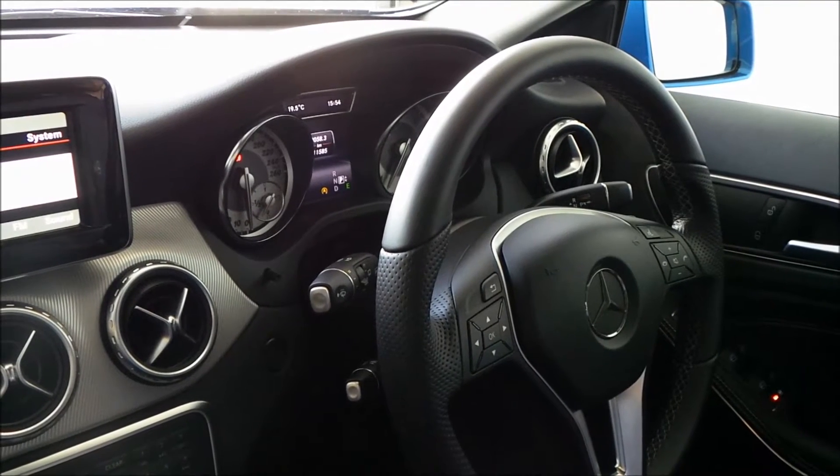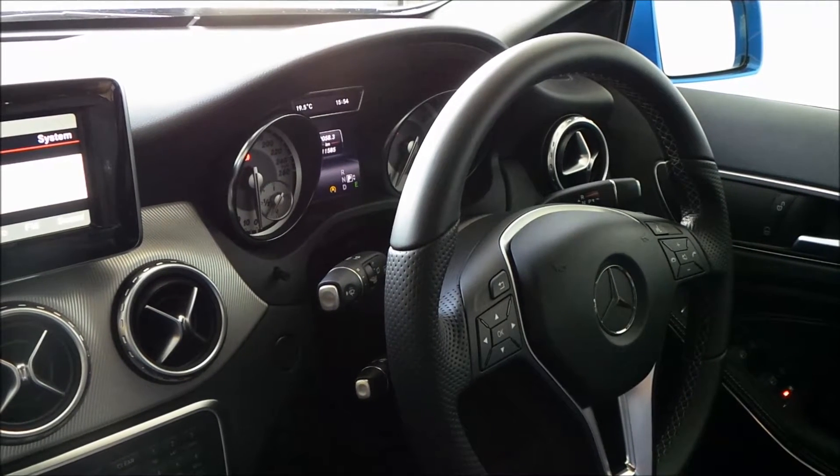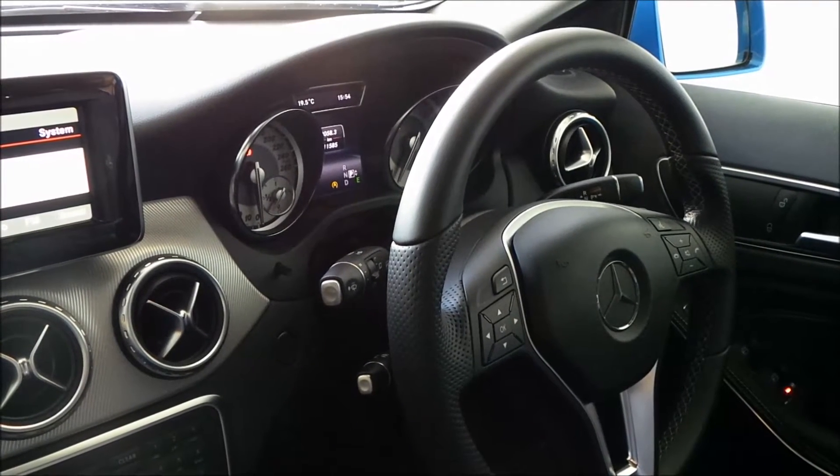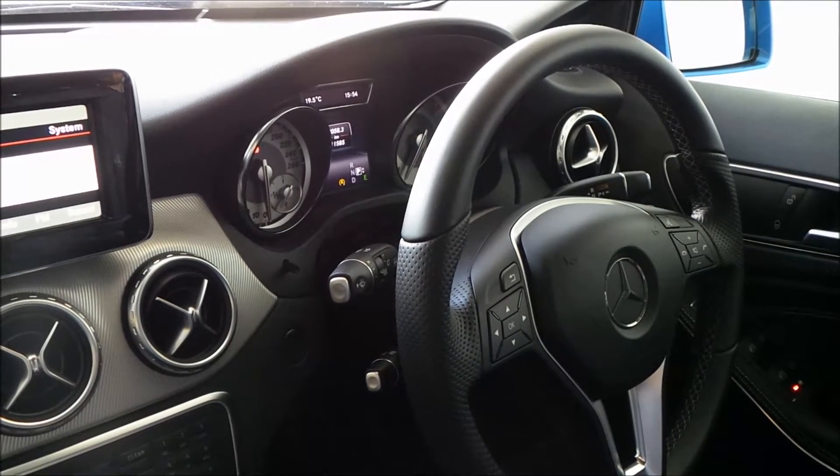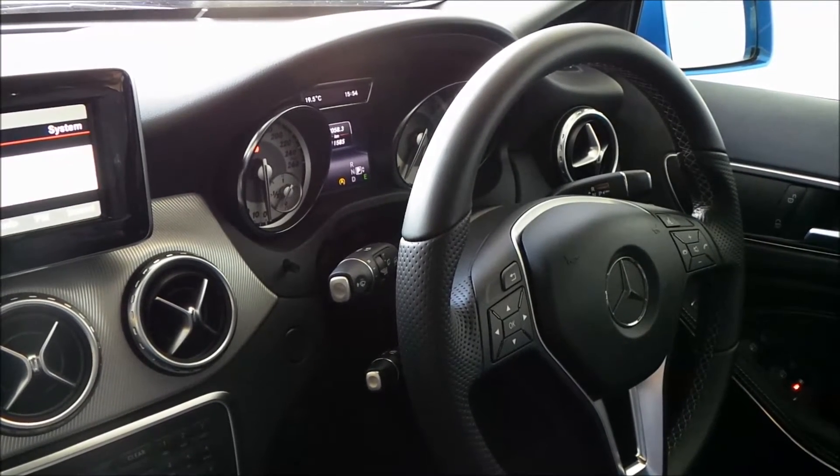Many people have asked where the gear lever of a Mercedes-Benz sits, and the answer is quite simple. It sits to the right-hand side of the steering wheel, and the reason for this is to clear up space in the center console to allow for more storage.